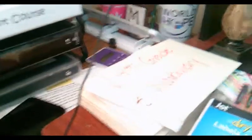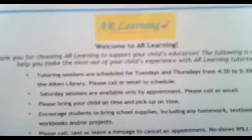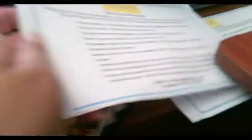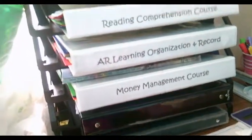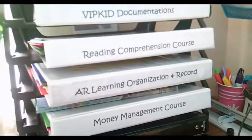I have my own tutoring service and it's called AR Learning. I use those little shelves to organize all of my binders. I also have a money management course coming out very soon, so look out for that. Now let's go look at the family photos.